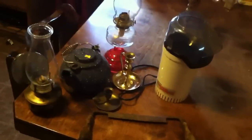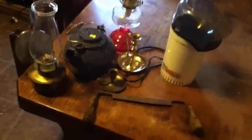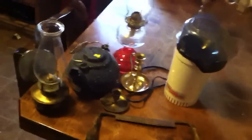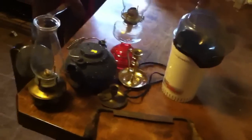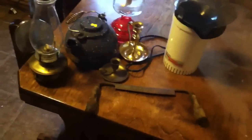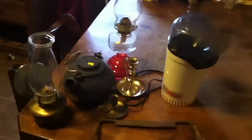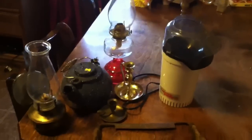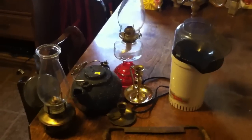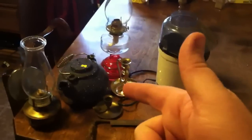I saved a couple bucks here and there on pretty much each of these items just by asking, 'Hey, would you take four bucks instead of six?' or 'Would you take a dollar instead of two-fifty?' Like this candle holder — a dollar each. So get out there, check your flea markets, save money, and prepare. This is Coke Man 250 from the land of the free and the home of the brave. God bless everybody, and remember: prep smarter and pray harder.